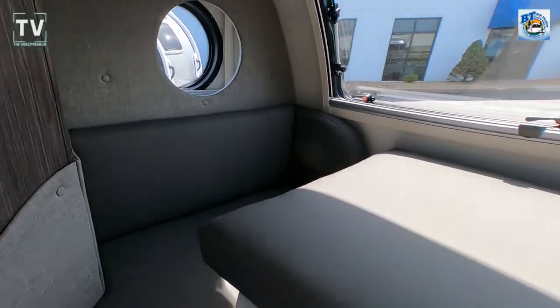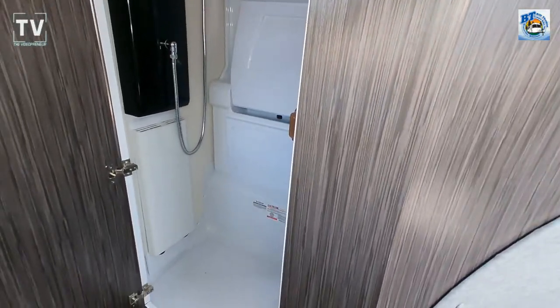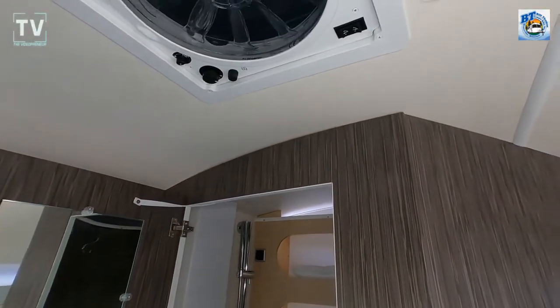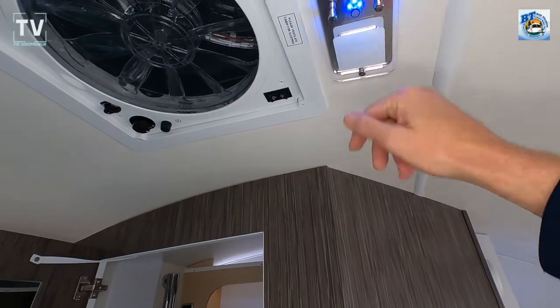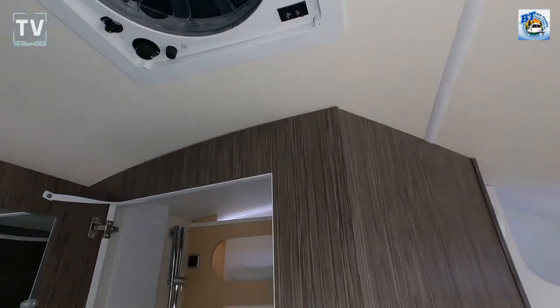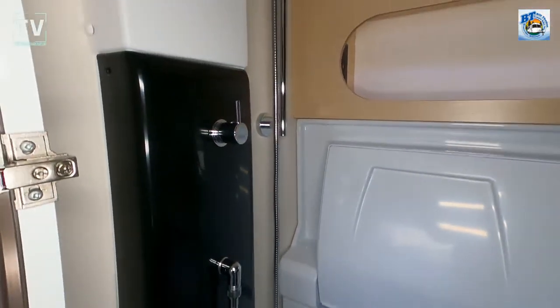So here's the dining area. That tabletop will drop down and allow you to sleep another person there. And wait till you see the bathroom. Here's some additional LED lighting — there are three settings: high, medium, and low. And then there's also that blue light that at night really illuminates the inside of the RV.